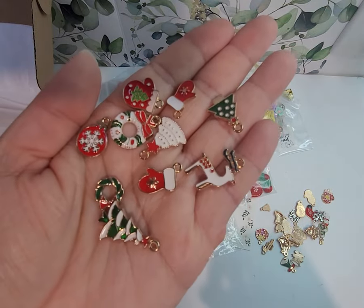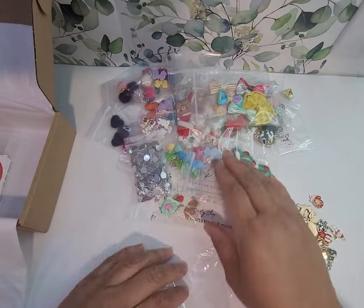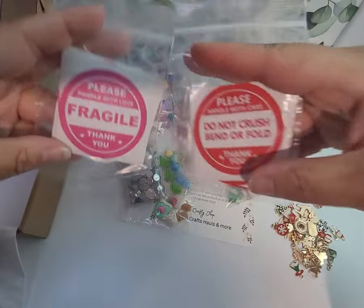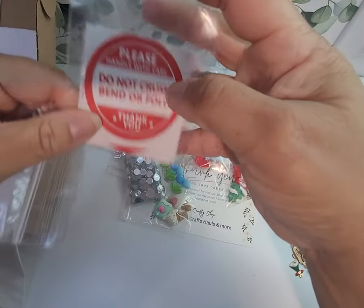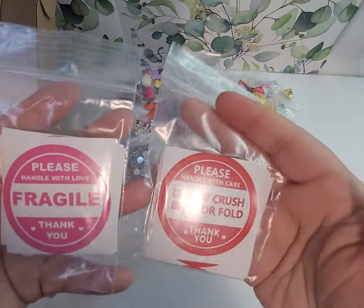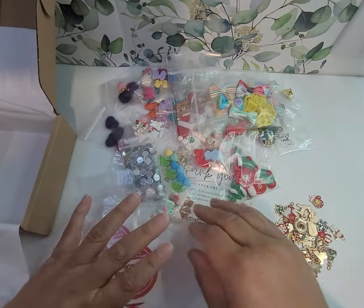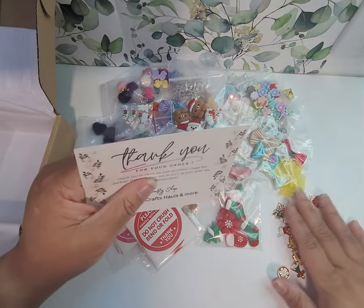And then there's these. And finally, she included these two sets of stickers. This one says 'Please handle with love, fragile, thank you.' And this one says 'Please handle with care, do not crush, bend or fold, thank you.' So I'll be definitely putting these to use. And that's it — that is my Gloria's Crafty Shop haul.